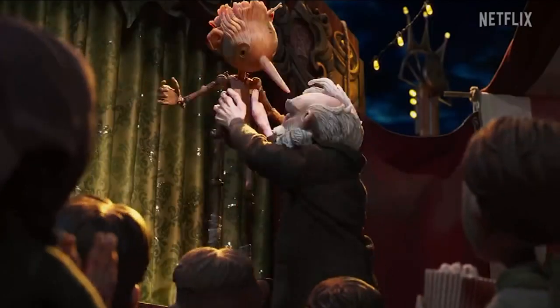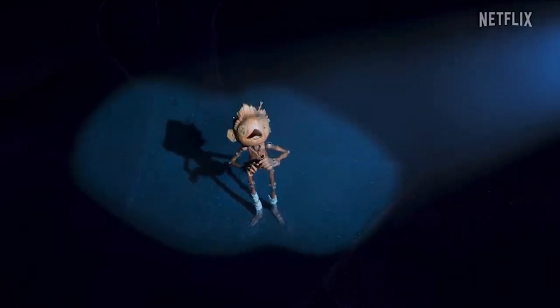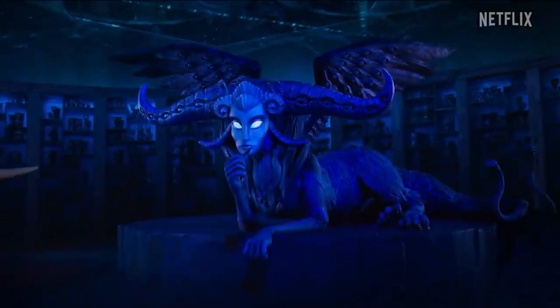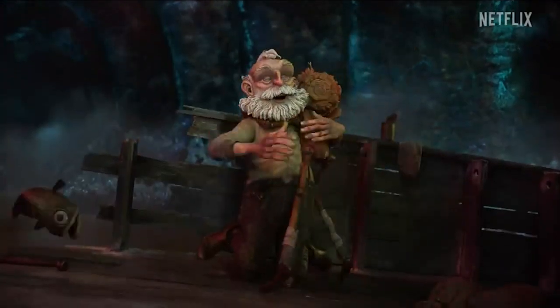The tale of a toy maker whose creation comes to life has a special resonance for a director who often injects fantasy into the real world of his movies. This one required what he calls an artisanal approach.